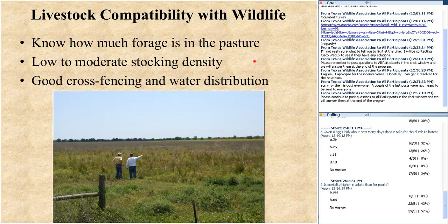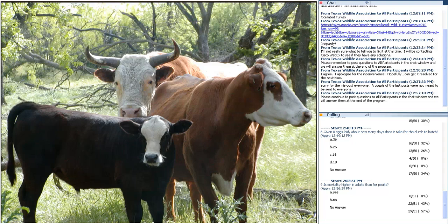Thinking about livestock compatibility — the very first thing I want to know is how much forage do I have in the pasture, which dictates my stocking density. If wildlife are large on my scale of priorities, then I'm stocking at a low to moderate density of livestock. I'll have great cross-fencing on my property and good water distribution so I can move that livestock around without compromising any one spot. If I'm doing all the things right as a livestock manager, then I get great results for both livestock and wildlife.